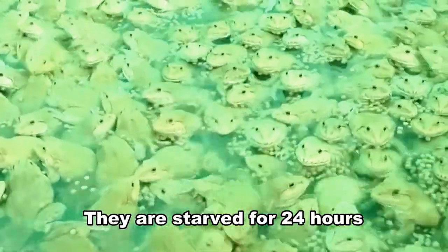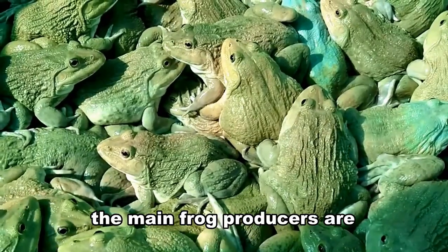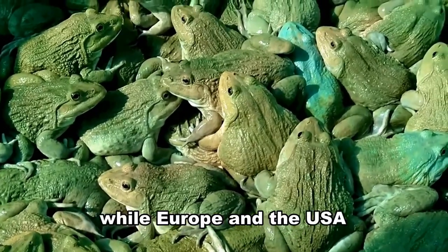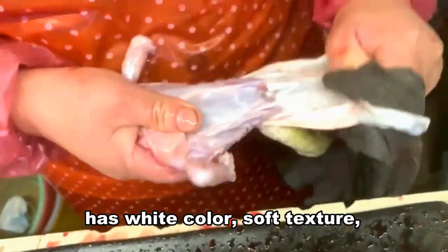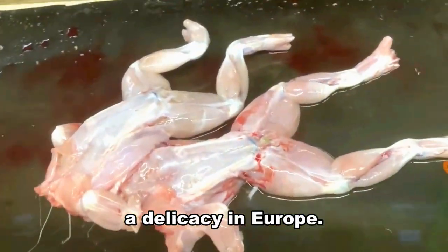They are starved for 24 hours before harvest. Currently, the main frog producers are Taiwan, China, Brazil, and Mexico, while Europe and the USA represent the largest consumers and importers in the world. Frog meat, especially frog legs, has white color, soft texture, and mild flavor, being considered a delicacy in Europe.